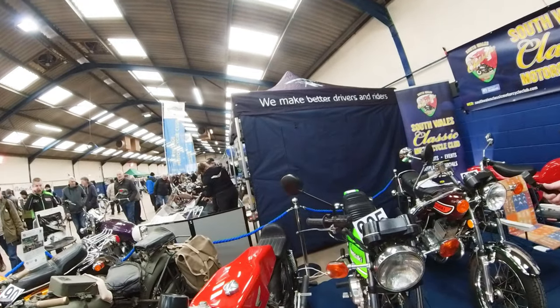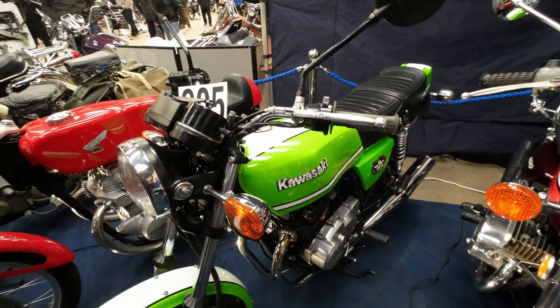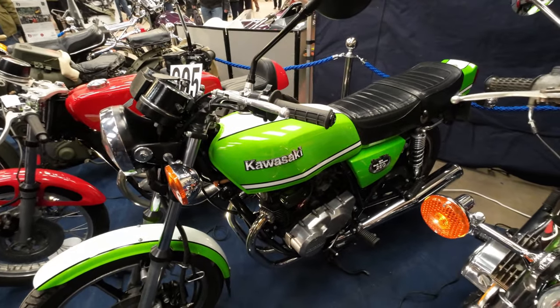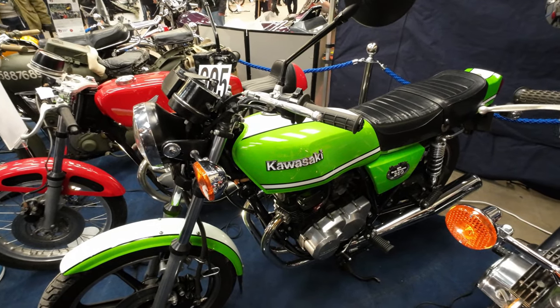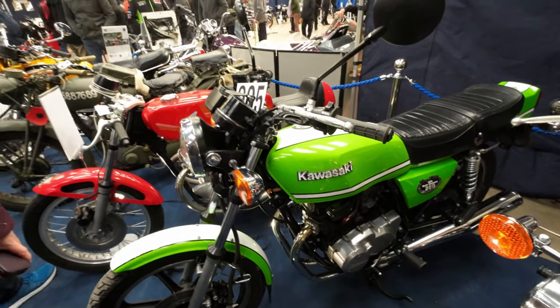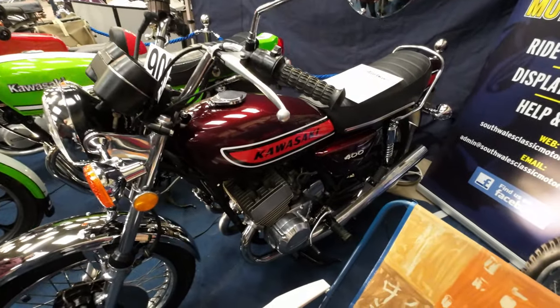In that colour - oh it is the one you had when we bought our first house, yeah that's it. This one looks in considerably better condition than the one you had. I sold it to a lad - I said make me an offer and he made me an offer at the full asking price. He was a bit short for it as well wasn't he - yeah, he wobbled off up the road.